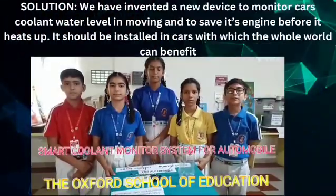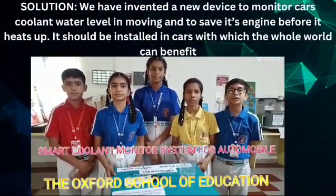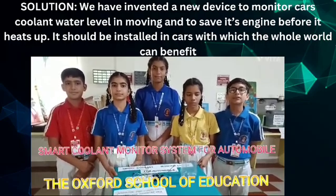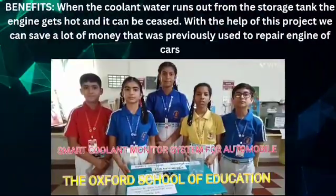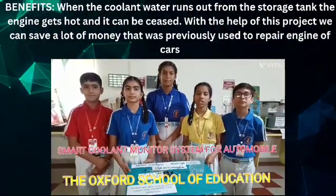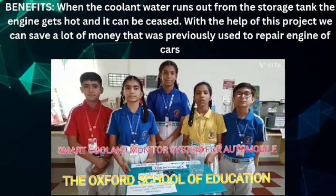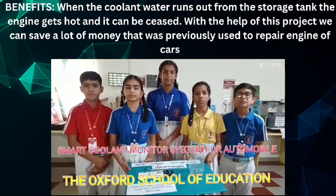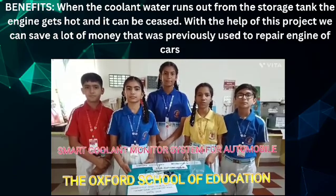We have invented a new device to monitor the coolant water level in a moving car and to save the car engine before it heats up. It should be installed in cars. If the coolant water runs out from the storage tank, the engine gets hot and it can be seized. With the help of this project, we can save a lot of money that was previously used to repair engines of cars.